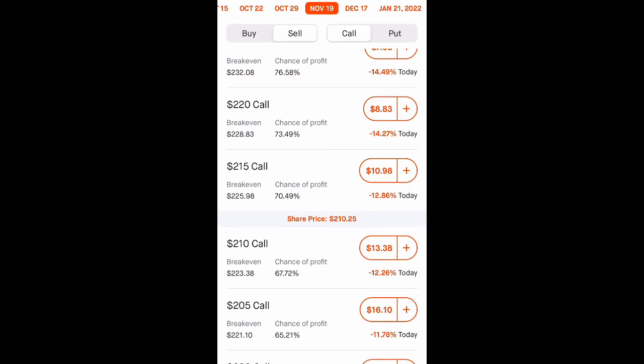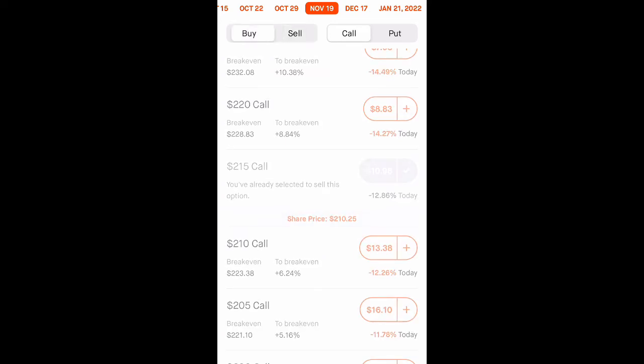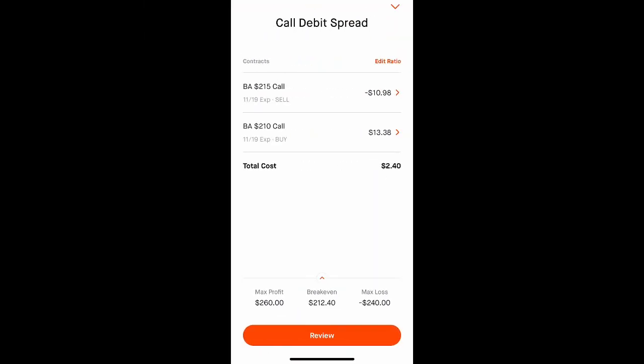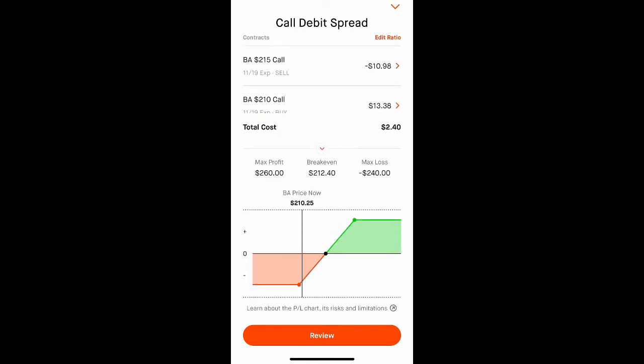The call spread consists of two legs: I'm going to sell a 215 call and I'm going to buy a 210 call. What I like about Robinhood is it shows you the strategy — call debit spread — it shows you how much we can make, how much we can lose, and it shows us a visualization. Our max profit is $260 and our max loss is $240. If Boeing is above or at $215 on the expiration date, we will profit the entire amount.